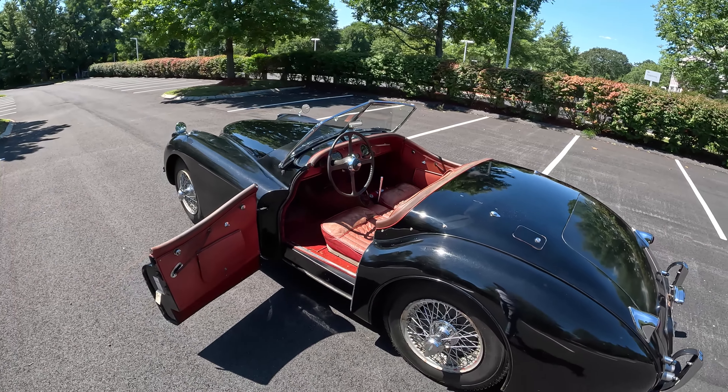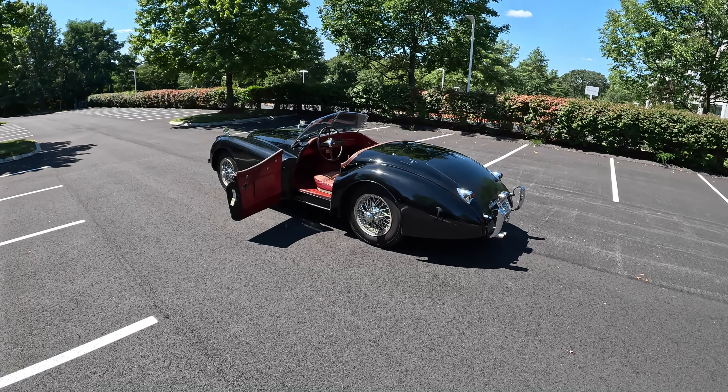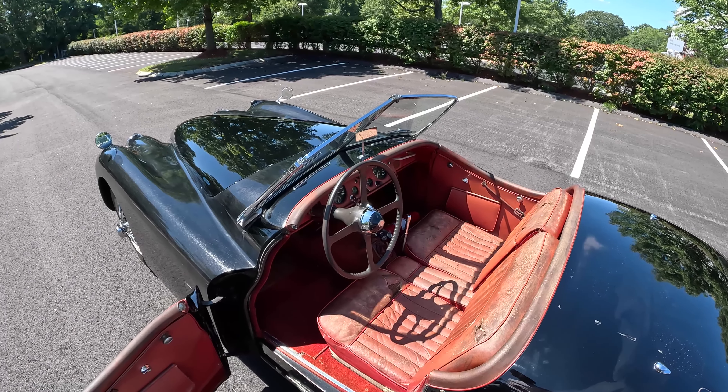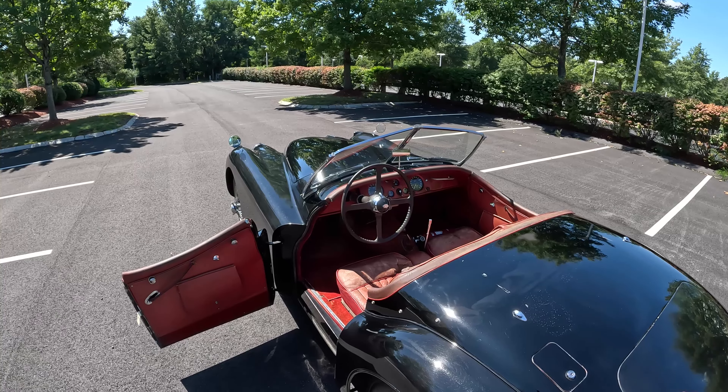These cars have steel chassis. The first XK120s were ash — they were wood. I think they only made about 240 to 250 of those cars, and then they went to the steel chassis for mass production. So I love this car, I want to go bond with it a little bit, and we're going to go for a drive.